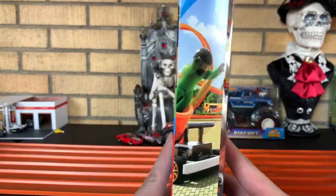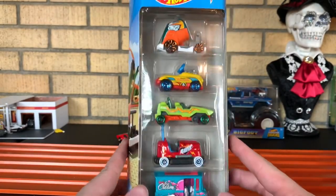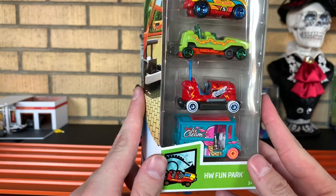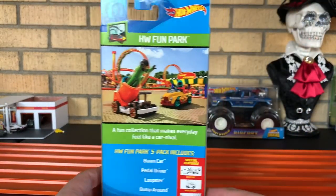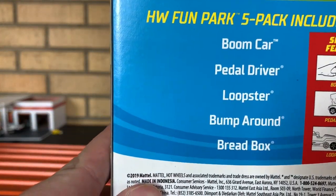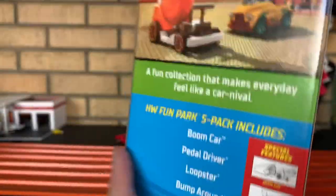Pretty interesting little vehicles in here. Most of them are ride-ons, whatever they call them. Hot Wheels Fun Park on the side. These are $4.99 a piece, and it comes with Boom Car, Pedal Driver, Loopster, Bump Around, and Bread Box.